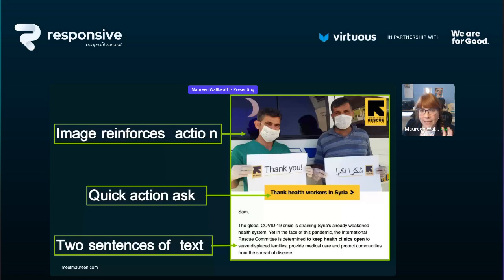Here are a couple more examples. From the International Rescue Committee, look at that big image — the image reinforces the action being asked, which is 'Thank health workers in Syria.' There are only two sentences of text in this message. Quick skim, I get what you want me to do, it looks simple and easy — why wouldn't I take that action?